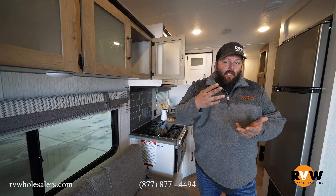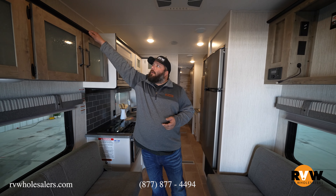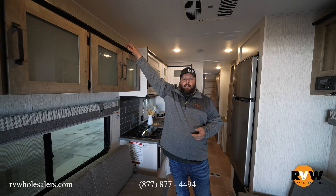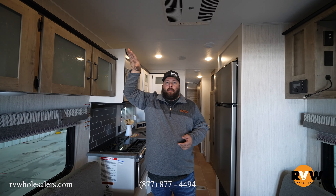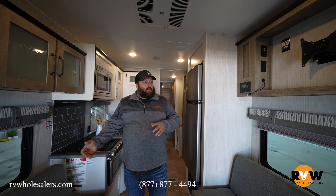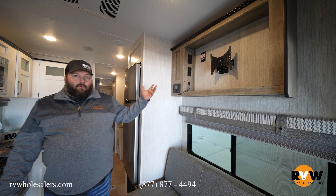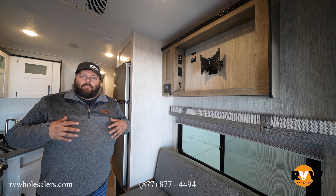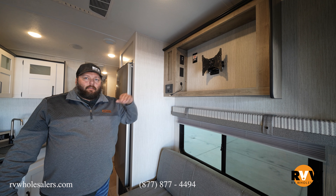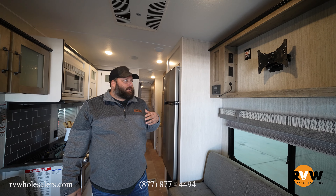There's a raised edge up top where you can set things without them sliding off. Directly across you have your TV space, and like most Pumas it's pre-wired for a King Wi-Fi router — call King to get set up with the router and you've got internet or LTE extension on the go.